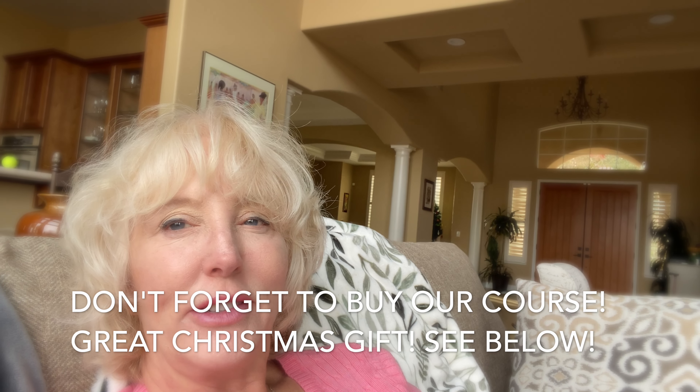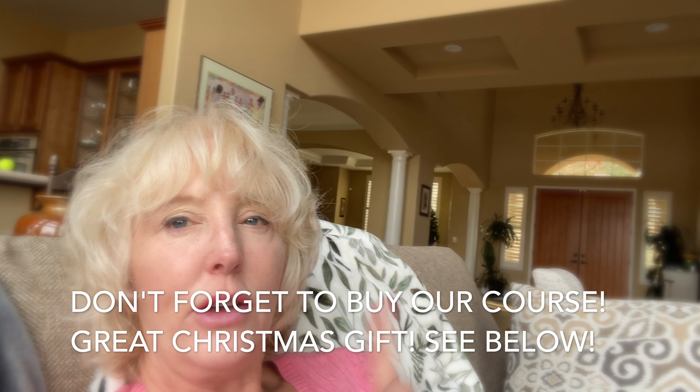Hi guys, Chris here with Super Savvy Travelers. Taking a little minute to relax, cleaning the house for Christmas. It's going to be a lot of fun. Anyway,